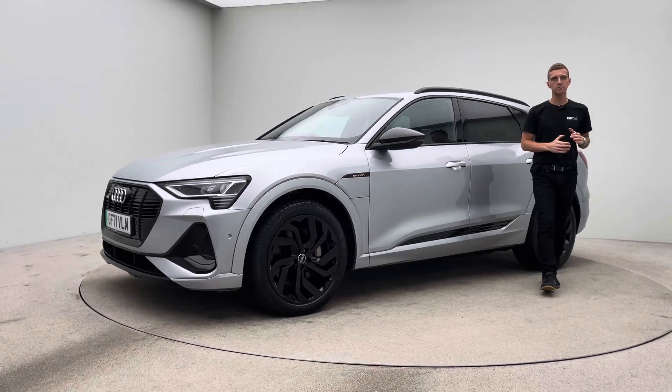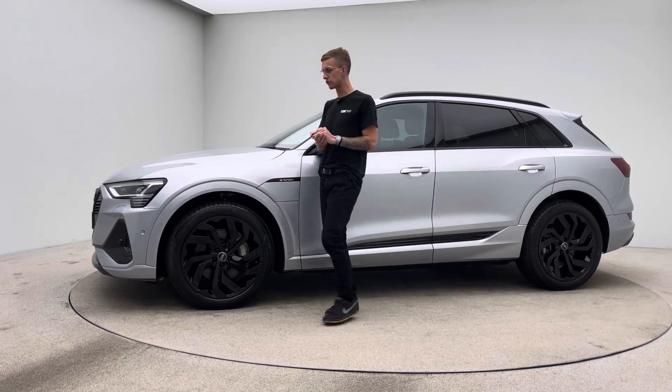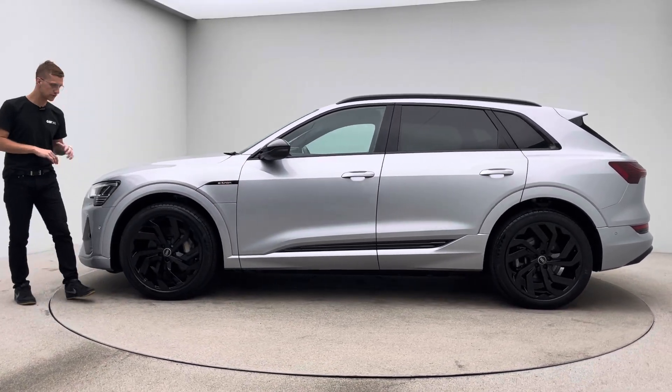Hello, welcome to Car360. My name's Ross and this is our short video presentation on our gorgeous Audi e-tron. Finished in silver — a little bit rare, first one we've had in silver actually — a really, really nice looking car.